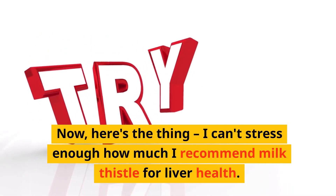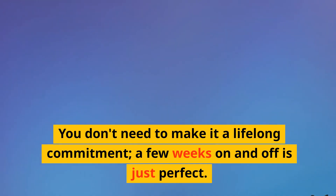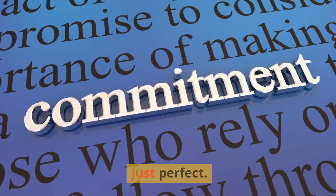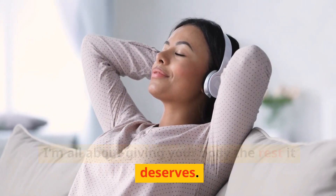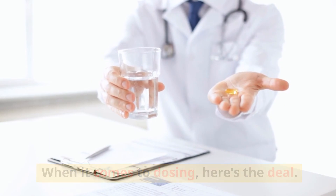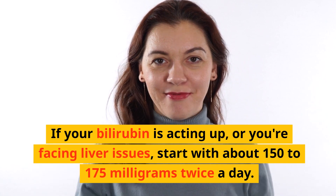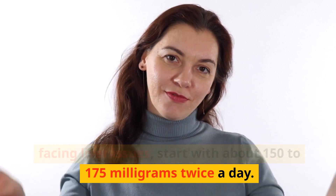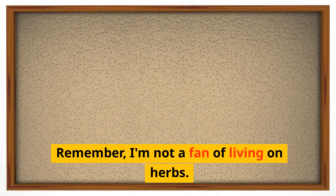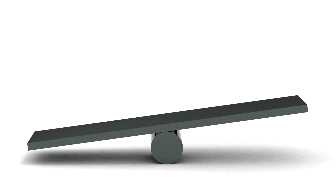I can't stress enough how much I recommend milk thistle for liver health. You don't need to make it a lifelong commitment — a few weeks on and off is just perfect. I'm all about giving your body the rest it deserves. If your bilirubin is acting up or you're facing liver issues, start with about 150 to 175 milligrams twice a day. Keep an eye on how you feel and adjust as needed. Your body needs balance.